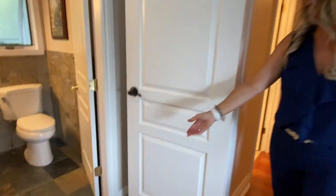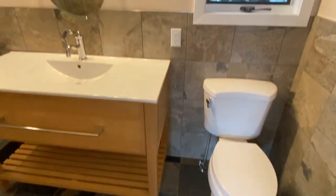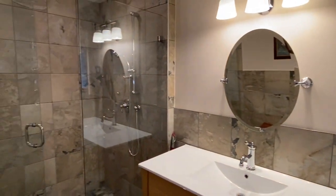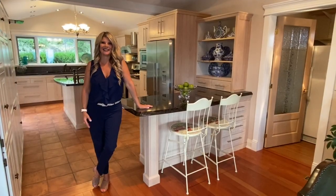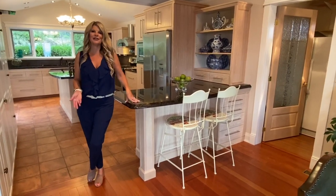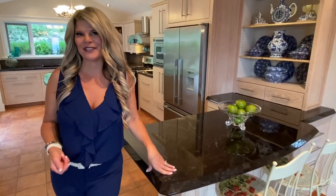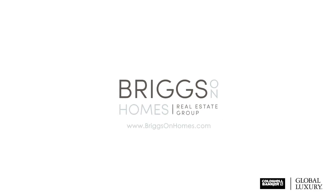And our beautiful updated bathroom. Thanks for joining us today in our virtual open house. For more details, all photos, plus even a 3D walkthrough tour, please go to BriggsOnHomes.com or give us a call at 250-215-0015.